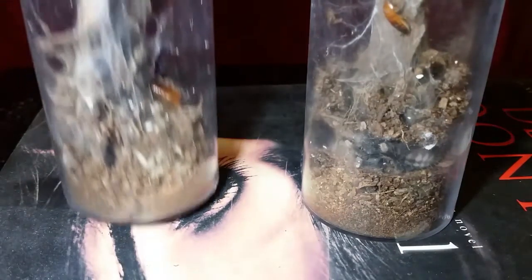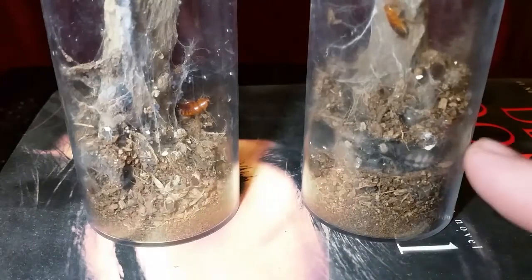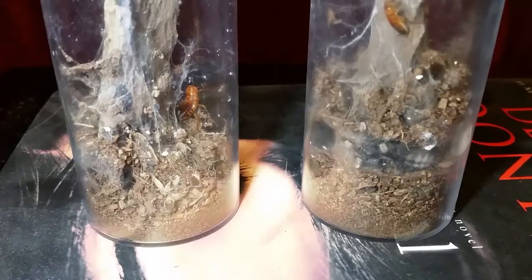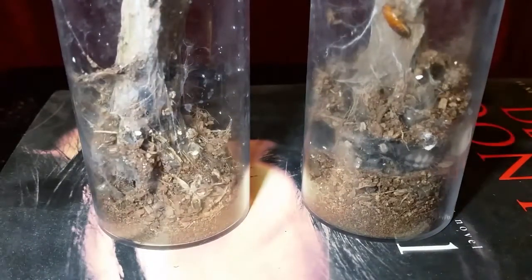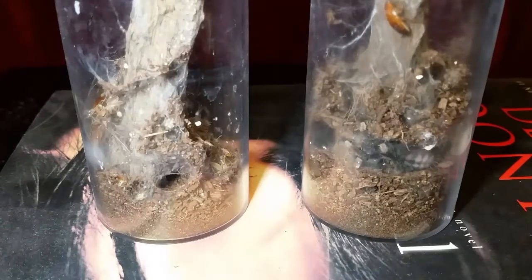I'd like to feed all my Psalmopoeus species in this video — I have four pulchripes that need to be fed. We'll get them fed and probably just call this a Psalmopoeus feeding video. This one here is just a tad bit bigger than the other one and has been a better eater overall. In the second enclosure, right at the bottom is where the spider is — it made its little funnel and stays there. At night it'll come out and wander a bit, but if you flash a light it does bolt.